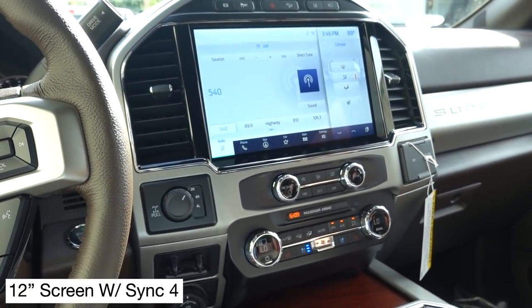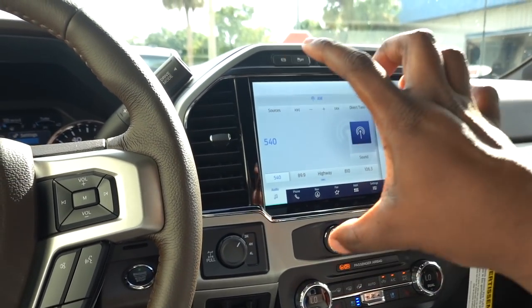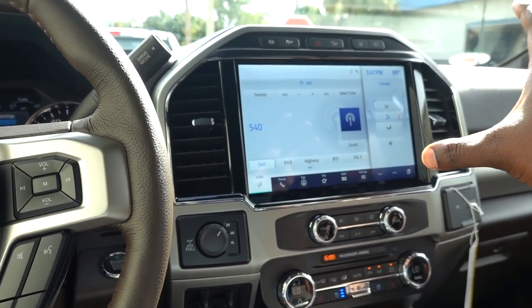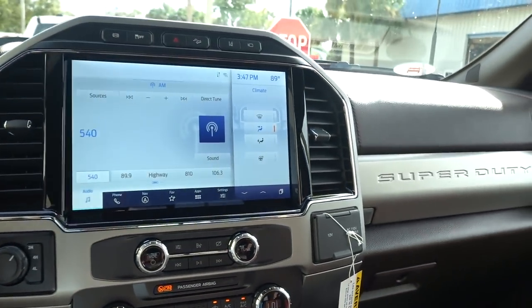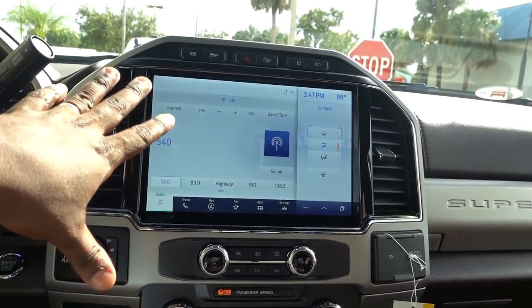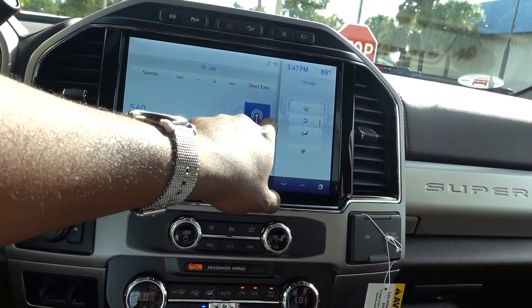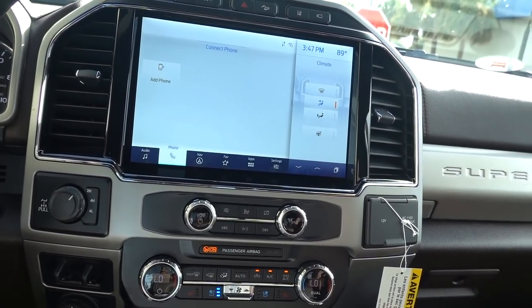Moving over to this big screen — I couldn't even tell you which I like better, Ram or Ford. I think I like the Ford better; I like the way it's laid out. Ram's screen is very narrow — it looks cool — but this one definitely has a little bit more usability. Now the audio section: if you're doing Bluetooth, it will show up here. They do have a quick menu here. Moving on, you do have a place where you can set up your phone.